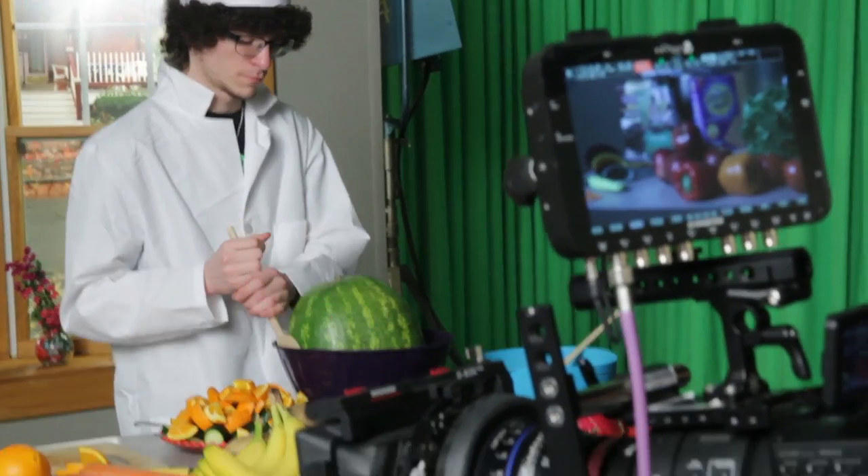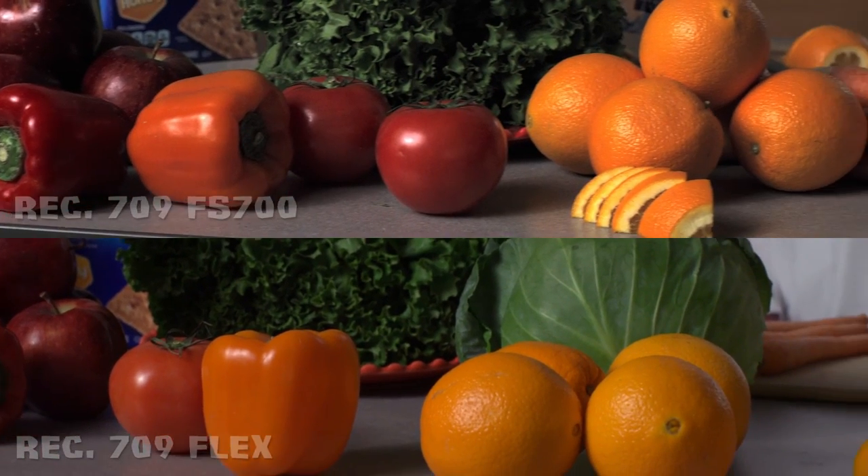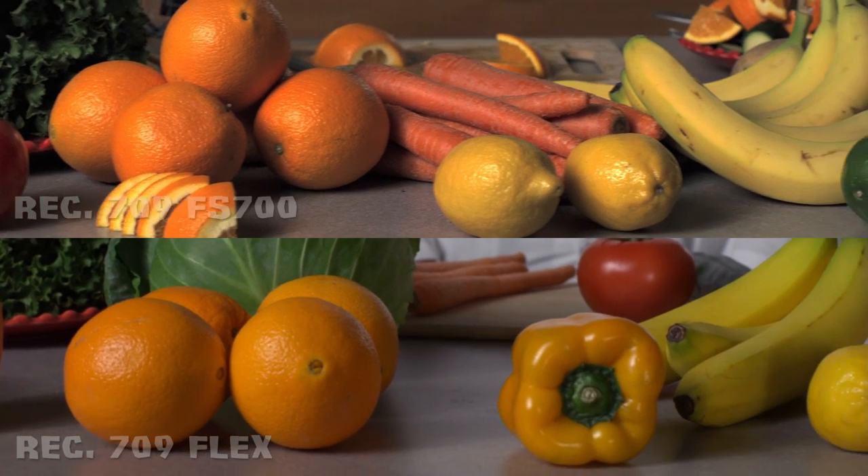Correcting the Sony was done using a gray card in each scene. The scene's whites, blacks, and grays were matched using the waveforms in Resolve as well as visually. Note that the Phantom was used as the hero camera in this situation. The Sony footage was graded analytically and artistically to match the Phantom content.